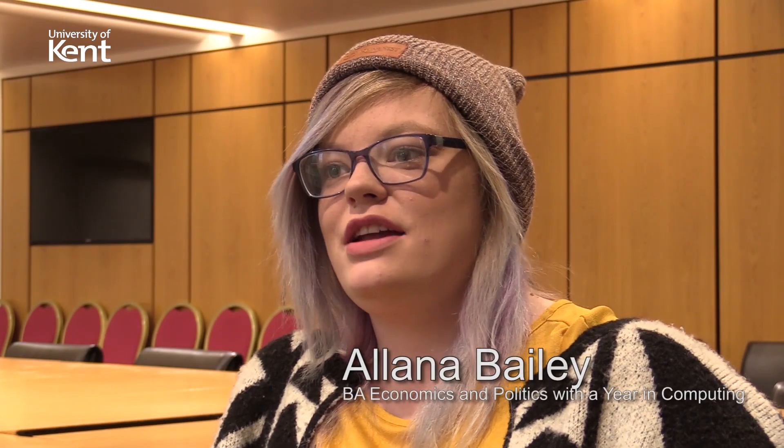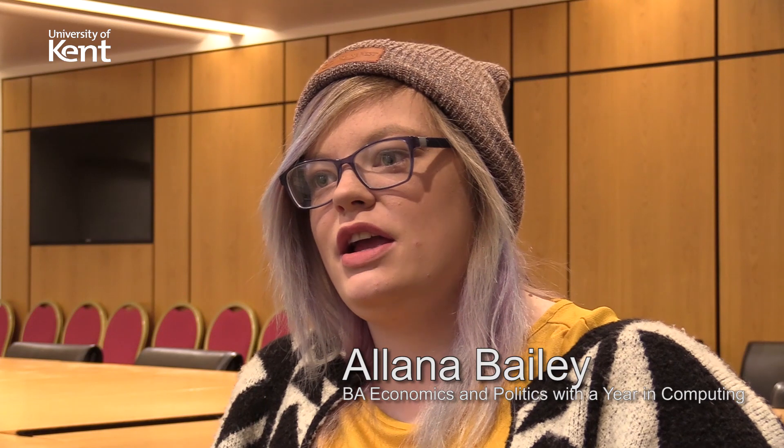The Year in Computing is essentially an additional add-on to your degree to enhance your skills and expand what your degree currently is. You can do it after your second year, in between second and third year, or after you finish your degree after third year. It's essentially a year whereby you're treated as a first year computer science student, and they allow you to learn about front end stuff, back end stuff, different coding languages and theory of computing — right from the ground level, working the way up with no computing knowledge required.